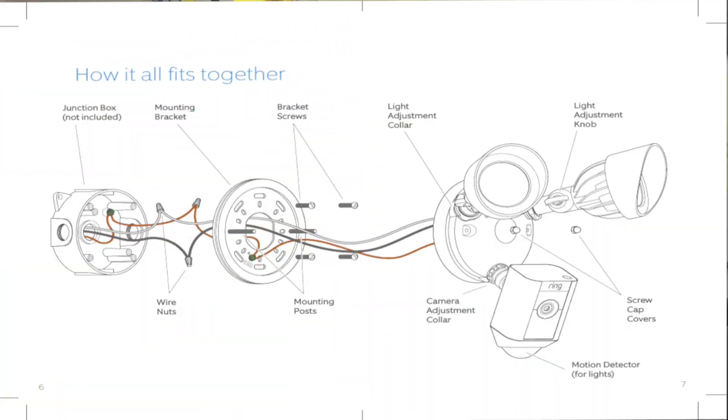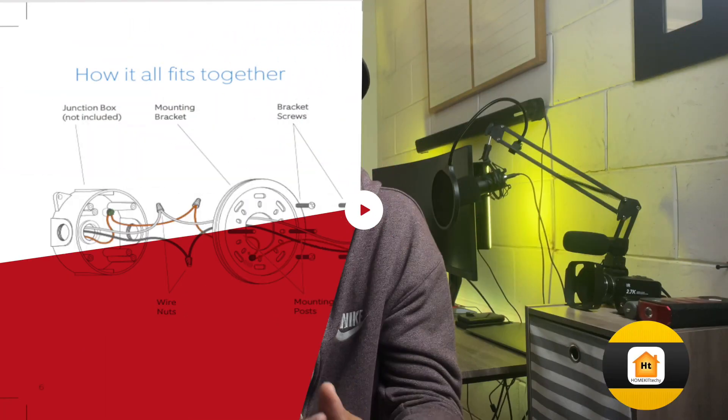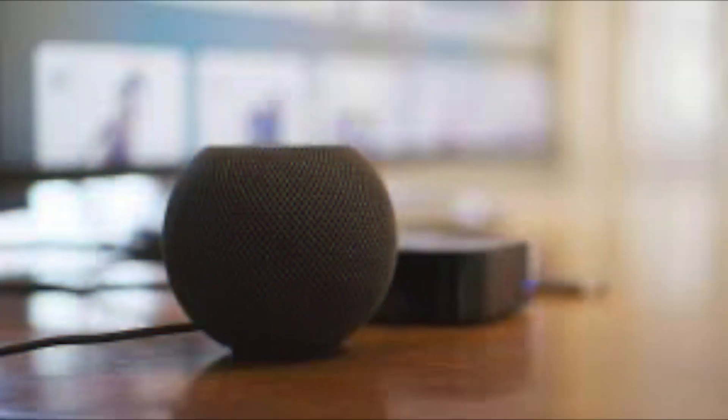The exact lumens have not been disclosed yet. This camera needs to be hardwired to your home's electrical system, standard for most floodlights on the market. It connects over 2.4GHz Wi-Fi and needs a HomeKit hub like a HomePod Mini or Apple TV 4K to process and store video recordings. The camera uses HomeKit Secure Video to store and process all your videos locally, keeping them secure.